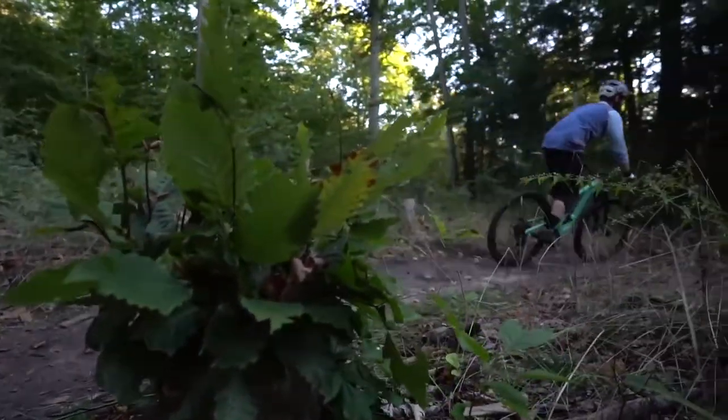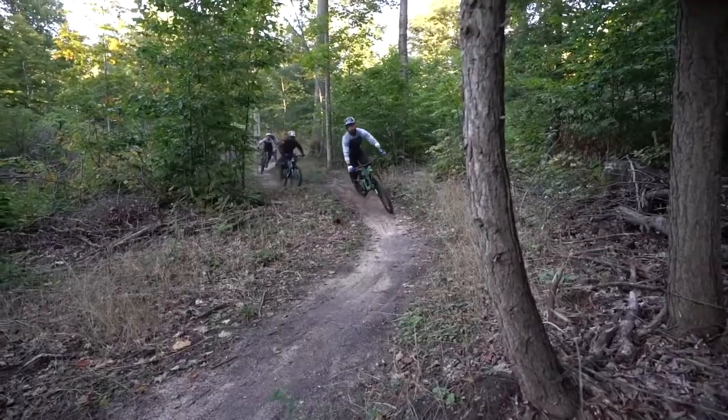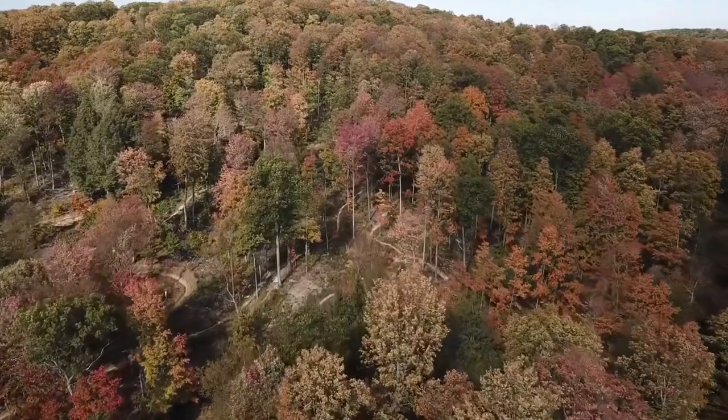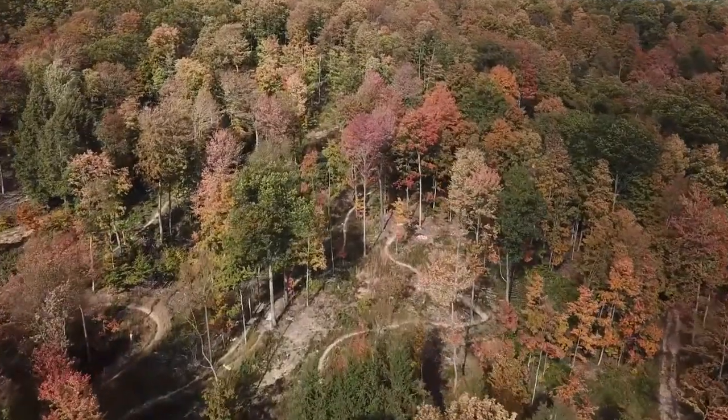Not only are we protecting wildlife and water quality, we are also providing a world-class recreational facility right here in Leelanau County. Thank you for helping us save this majestic forest — the birds, wildlife, the trees — all because of you. This place will be here for generations to come for people to experience and enjoy. Thank you so much. Because of you, there's no place like Leelanau.